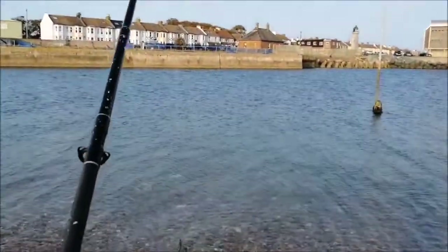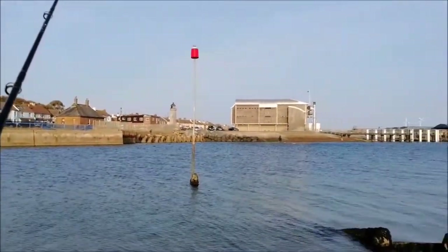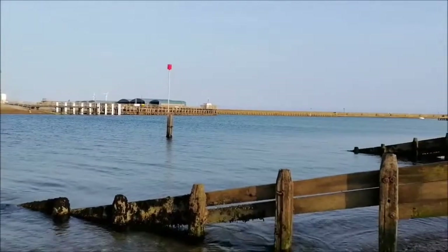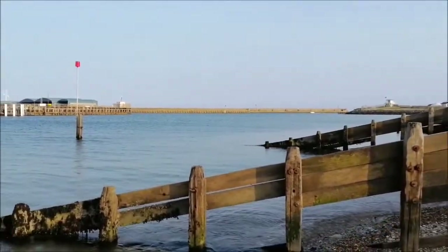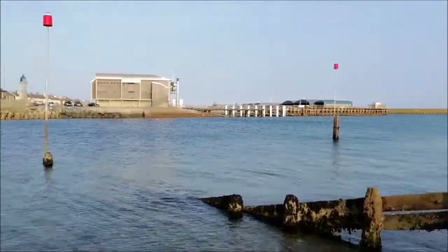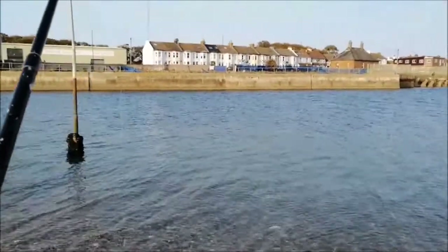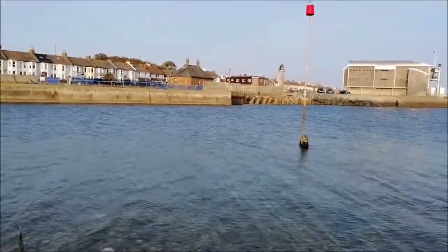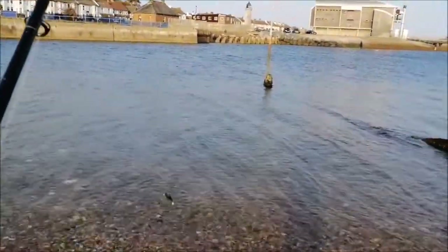That's me done. Tiny bit of weed here, but no fish once again. Another blank to add to my run of blanks. Just don't know what's going on - can't find a fish even at all my go-to spots where I know I normally catch. Nothing. Maybe I might need to have a session without filming and try to catch some fish. Maybe it's just the pressure of filming.